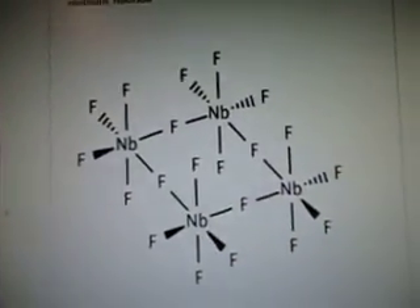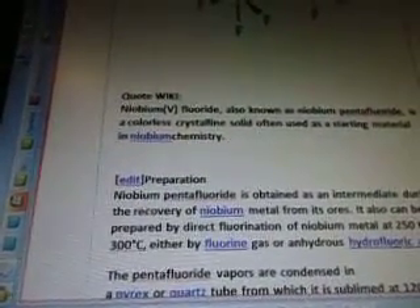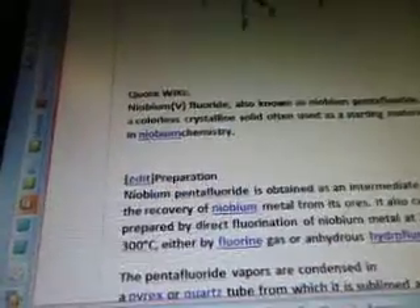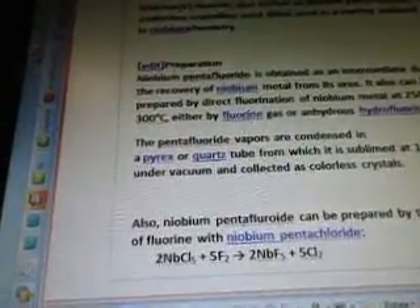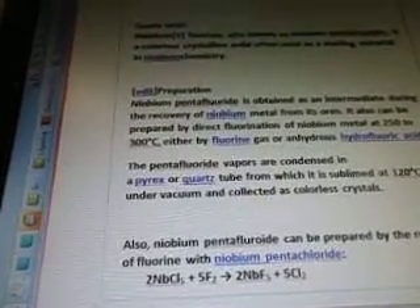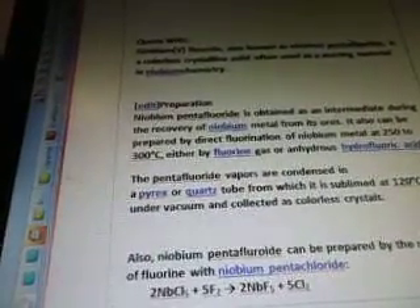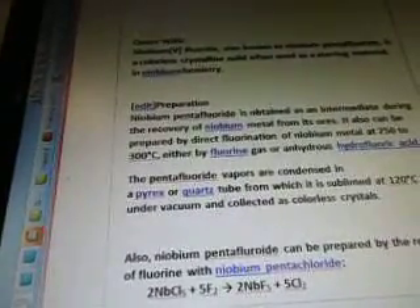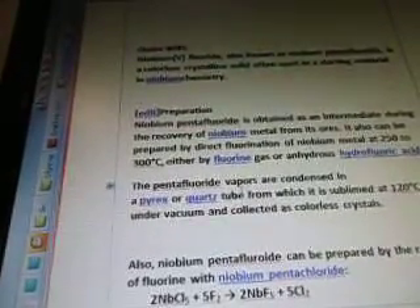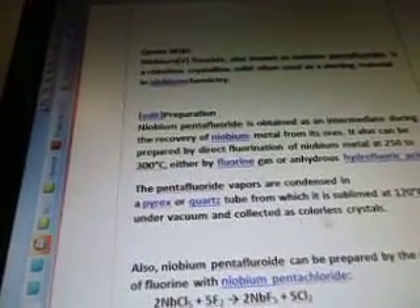Quotes from Wiki: 'Niobium pentafluoride, also known as niobium pentafluoride, is a colorless crystalline solid, often used as a starting material in niobium chemistry.' So you want the hydrogen to be a solid — obviously this has something to do with it. 'Niobium pentafluoride is obtained as an intermediate during the recovery of niobium metal from its ores. It can also be prepared by direct fluorination of niobium metal at 250 to 300 degrees Celsius' — and your test went up to 600 degrees — 'either by fluorine gas or anhydrous hydrofluoric acid.' You would use the fluorine gas. 'The pentafluoride vapors are condensed in a Pyrex or quartz tube' — or nanotube in this case — 'from which it is sublimed at 120 degrees Celsius under vacuum and collected as colorless crystals.'